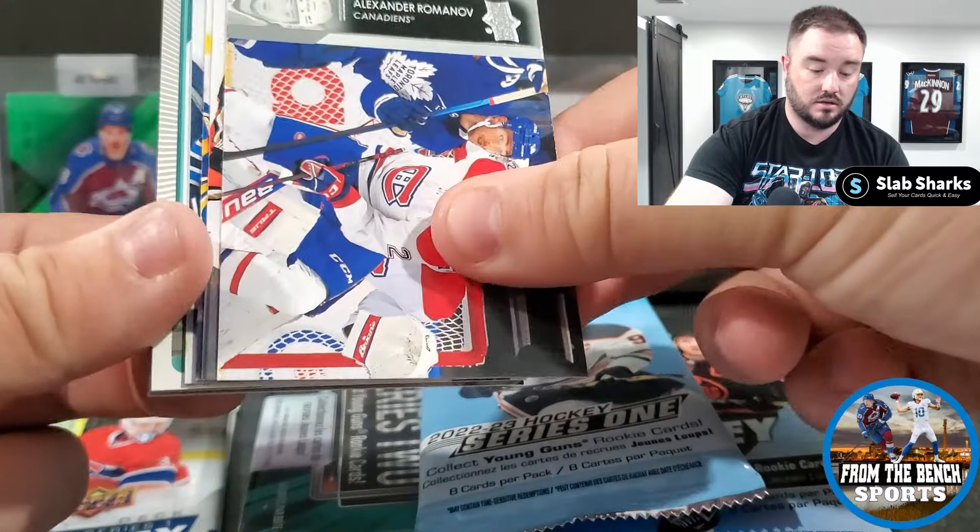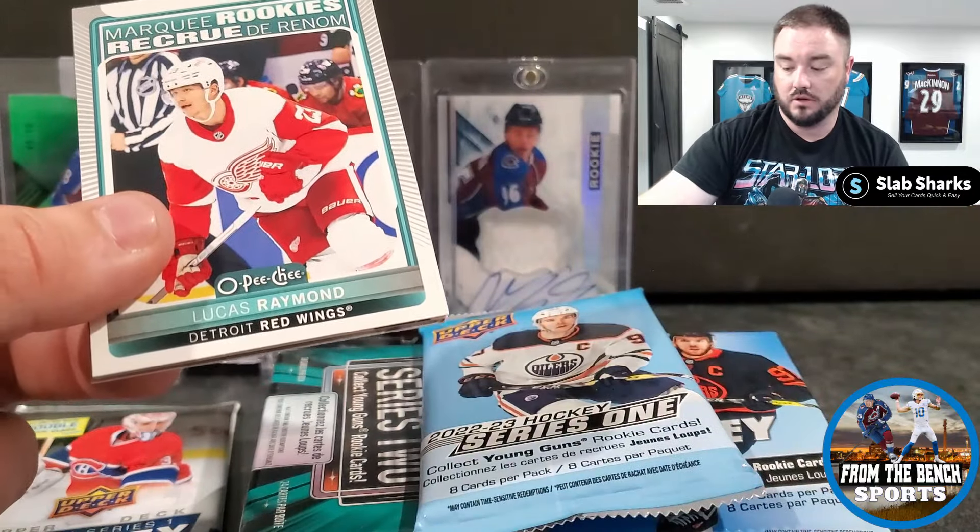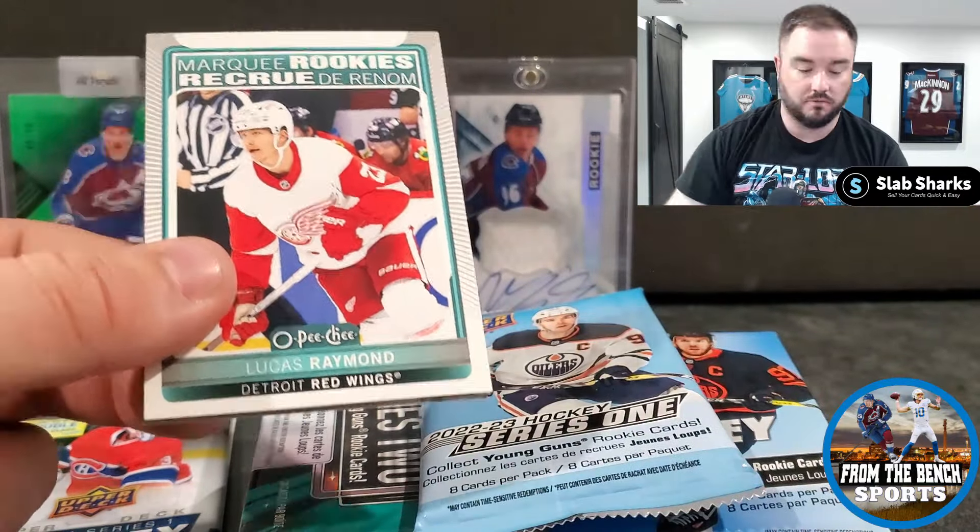Welcome back to From the Bench everybody, as always it's Eric and today we're back with another hockey card opening. Today it's going to be two boxes of the new Upper Deck — really MJ Holdings mystery boxes. This one obviously took a little bit of a beating, so we'll probably open that one second. You guys know I like my damaged box mojo.